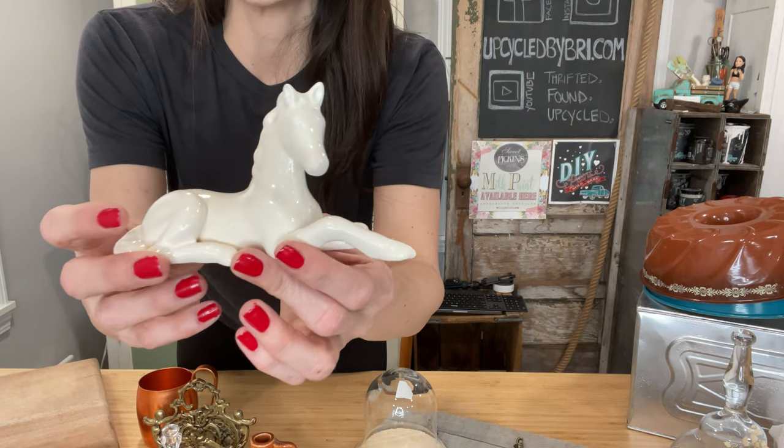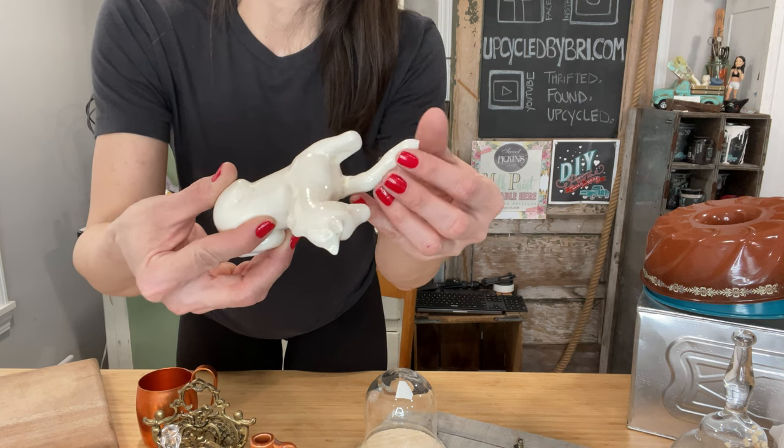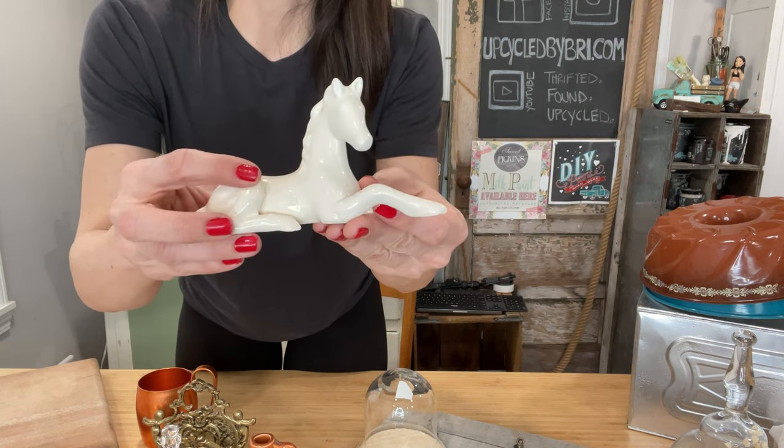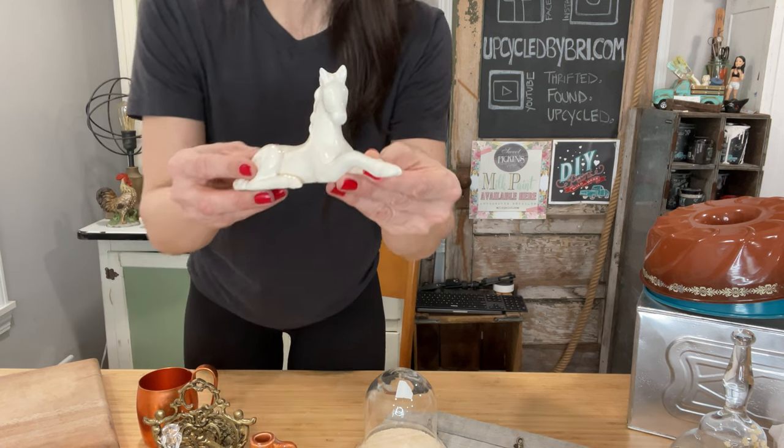We've got a horse, of course - a beautiful white ceramic horse. I paid $2.75 on this one and I have her up at just $12.95. She's pretty and I just love the white ceramic. Very simple, very elegant.